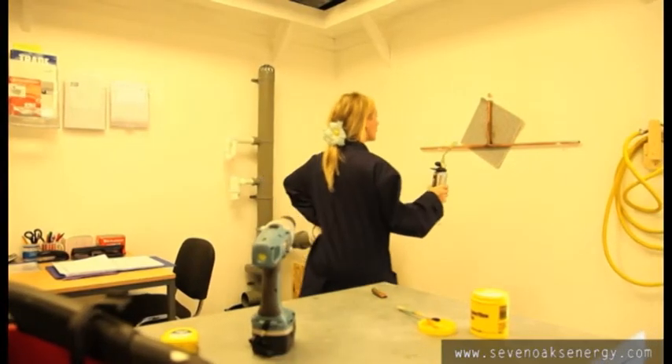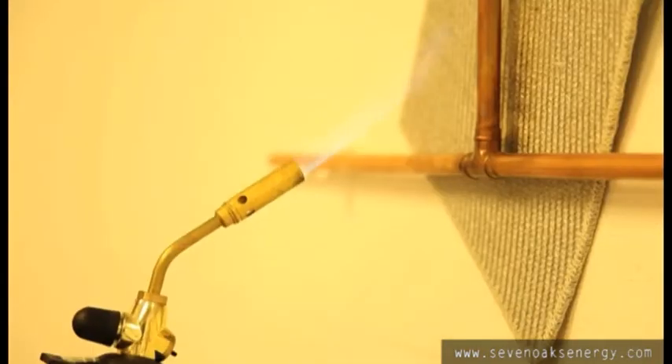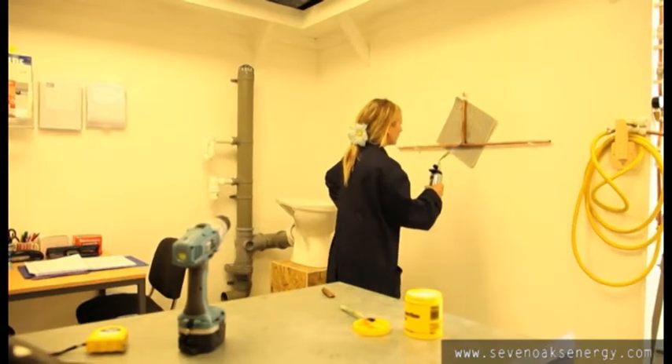Soldering copper tube fittings is an integral part of plumbing system installation practice. Staff at the Academy are able to ensure that students learn this skill to the highest standard.